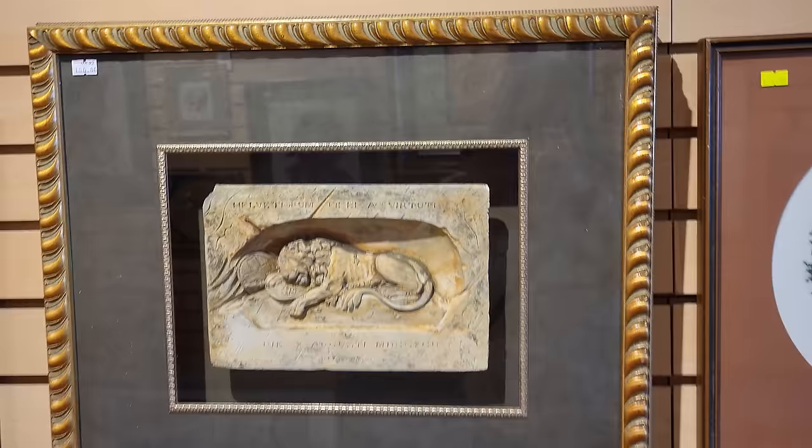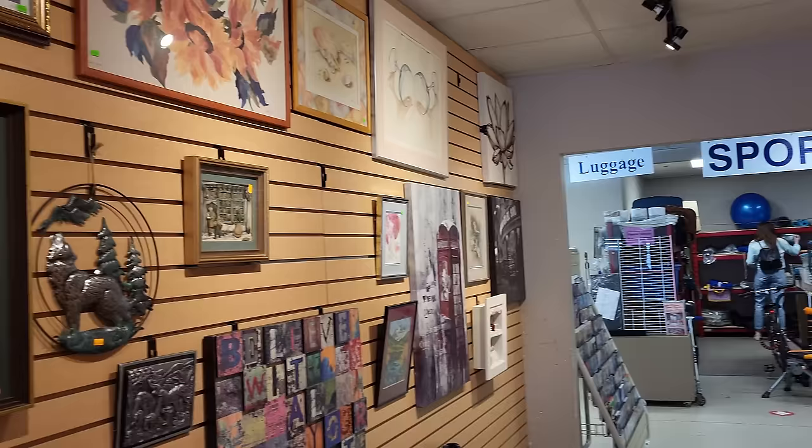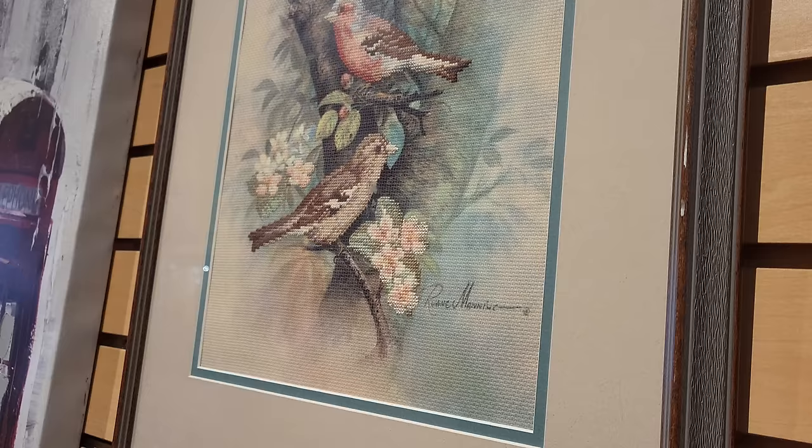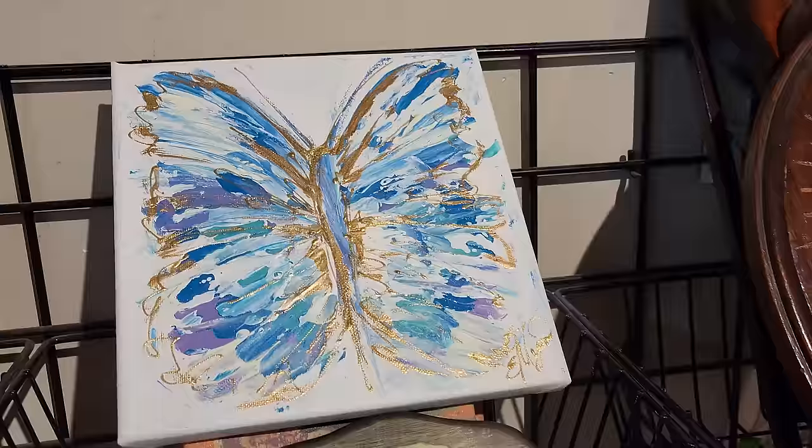It was bound to happen. When you walk into a store with a camera, sooner or later the manager is going to come out and see you. But okay, jumping ahead. So yes, four thrift shops today. I'm doing a voiceover because they had a lot of loud music, so I couldn't really record my voice very well. And with the music in the background, you could get copyright strikes or something.